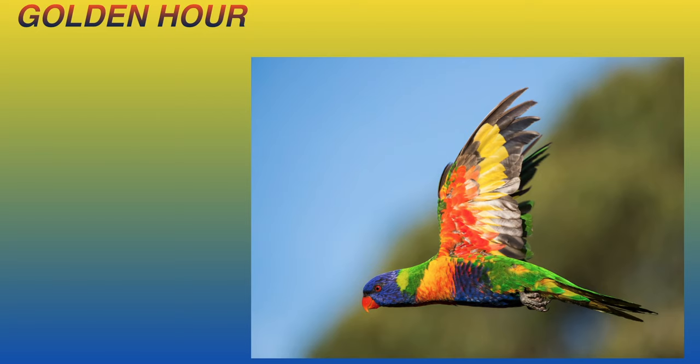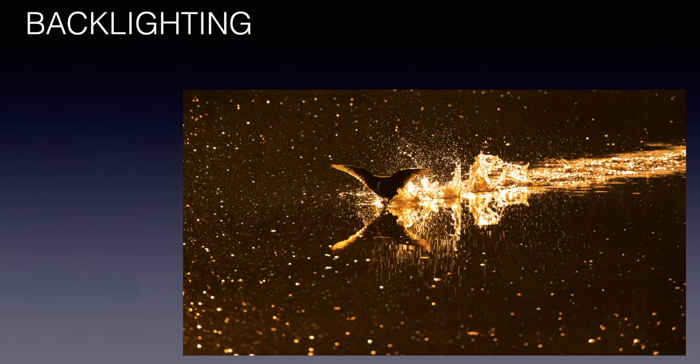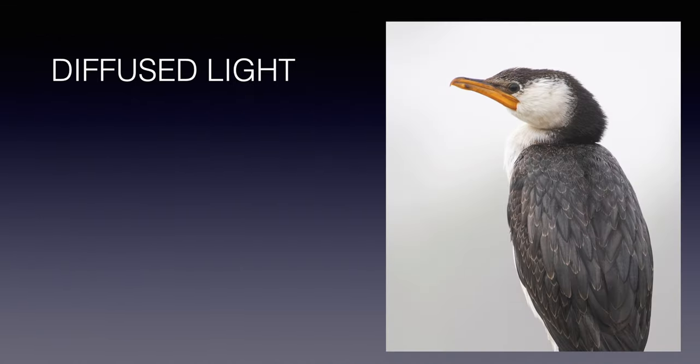This image demonstrates really well how dramatic and beautiful backlit shots can look. You can see the transparent wings of this Eurasian coot scooting across the water, and all those water droplets caused by the splash look pretty amazing. I took this portrait of a little pied cormorant on a very overcast, foggy morning, which helped create very even, very soft lighting.